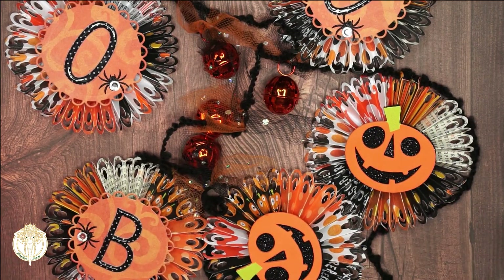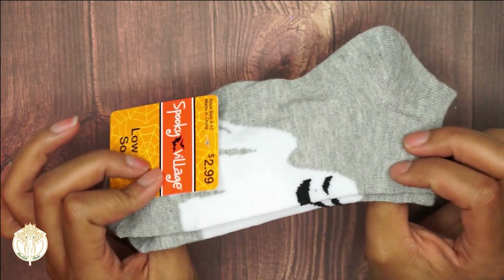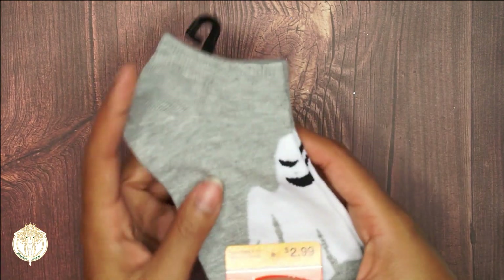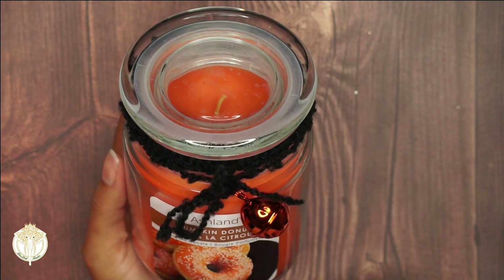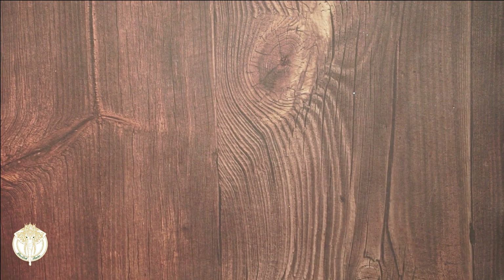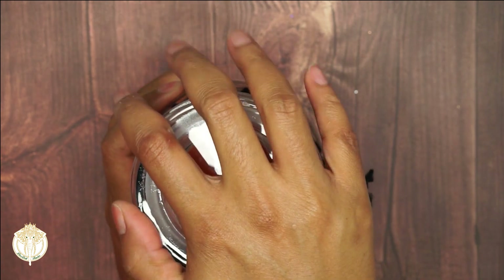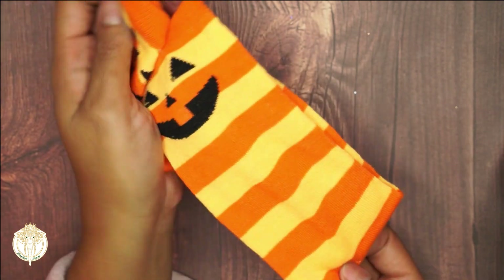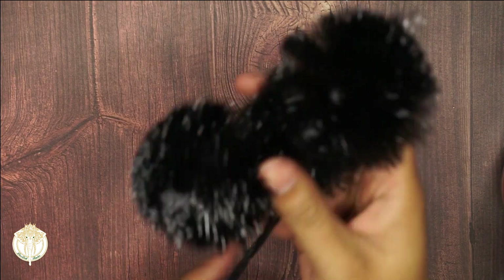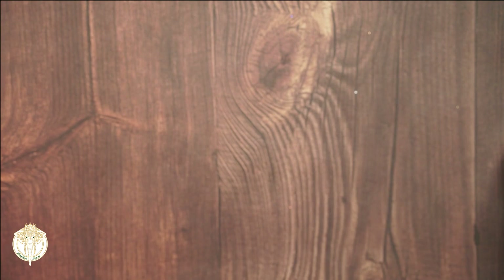Next up are these cute little socks — they kind of remind me of Oogie Boogie a little bit. They are jack-o-lantern candy corn socks, adorable! This is a pumpkin donut candle and I love the decorations she put on it. Oh, this smells awesome — I think I'm going to burn that today. She also included these little picks that I love so much.